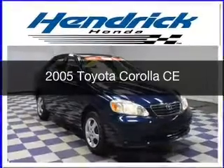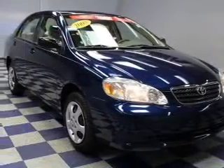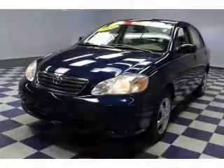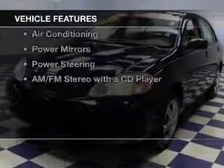This is a used 2005 Toyota Corolla. It's powered by front-wheel drive, a 1.8 liter 4-cylinder engine, and a 4-speed automatic transmission.